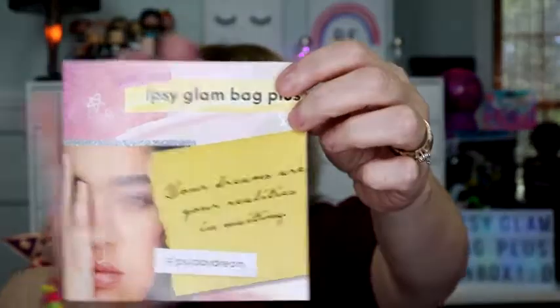It says hashtag Ipsy Daydream. Let's just open it up and see what's in here. We're just going to grab something and go. This is the Yensa Color Face Tone Up Primer, Essential Glow. Okay, it's a primer. And that's what the packaging looks like.